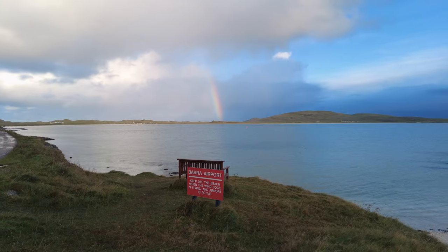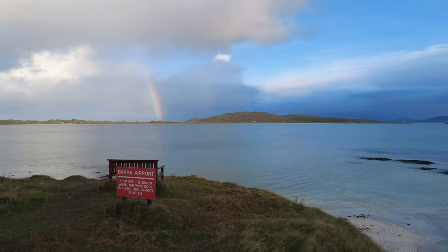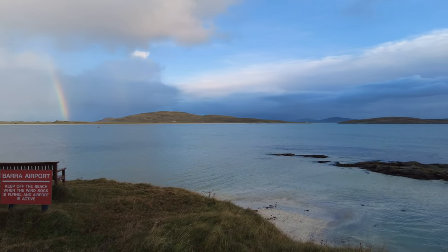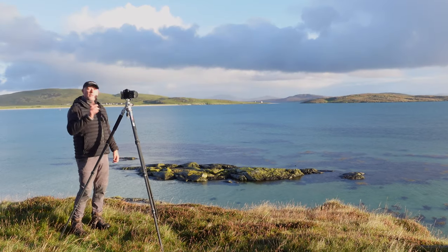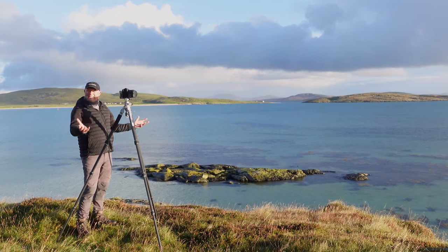Stepping off the ferry, just five minutes away, is Barra International Airport. You wouldn't think it, would you? But this runway here in front of me is the only international runway which accepts scheduled airlines — but of course only when the tide is out. And the tide is now, as you can see, it's in.